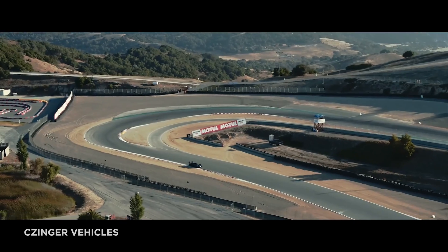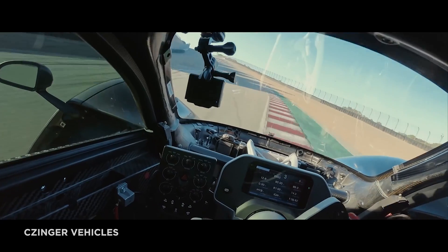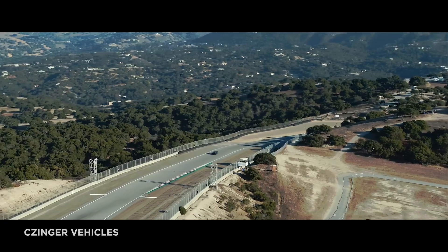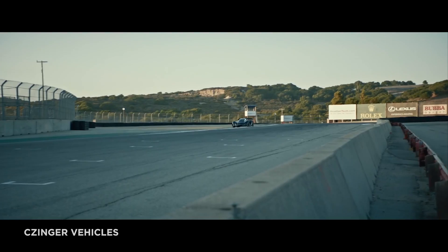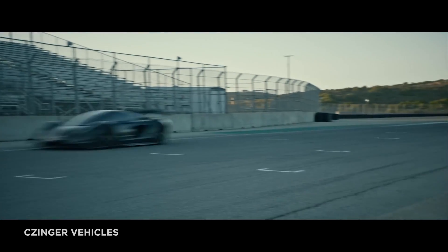The animating spirit remains the same — living the American dream at speed. I love it. Zinger plans to produce 80 of these special race cars for the road, each one coming out of their Los Angeles factory.